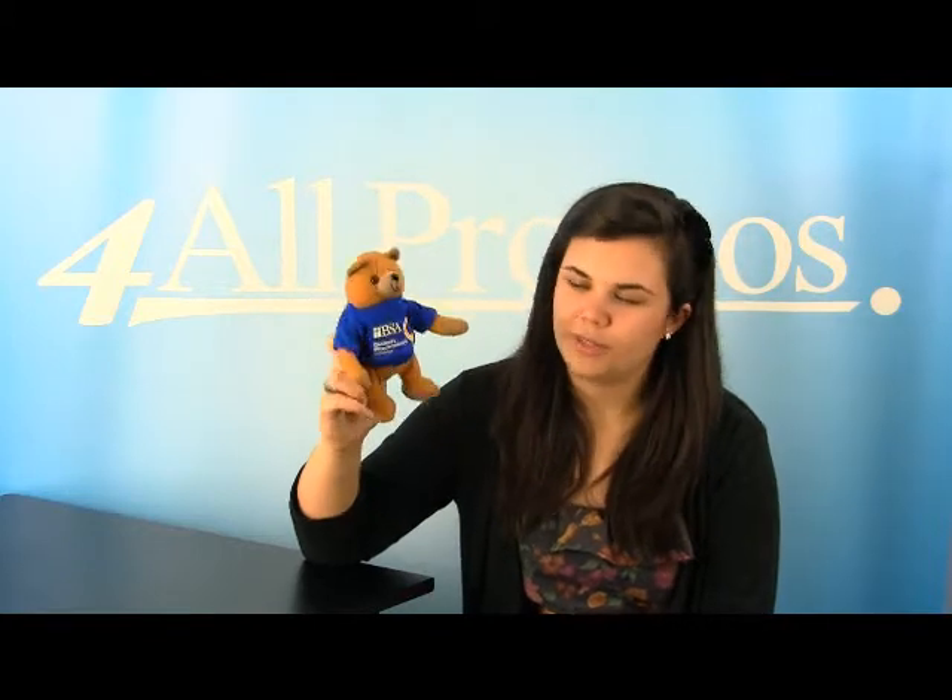Not to mention that the accessories are a great way to promote your logo. This stuffed animal has imprint options on the small bandana, t-shirt, as you can see here, medallion, ribbon, and small tie. This one comes in brown, as you can see, and the stuffed animal itself is 6 inches tall when it's standing.